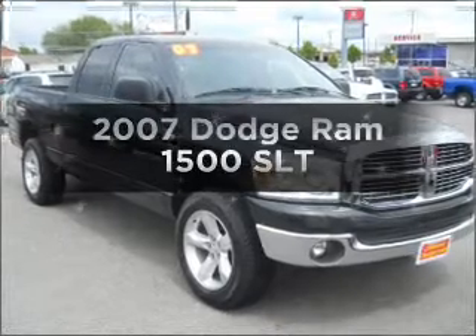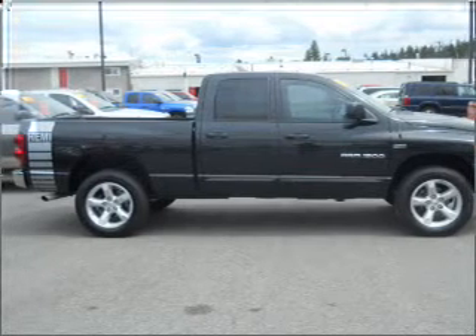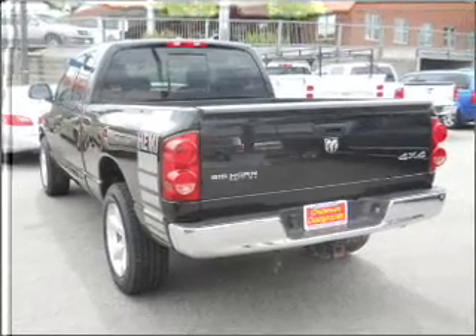Everything you need under one roof with this great vehicle. With a powerful eight cylinder engine connected to a smooth shifting automatic transmission. Stand out from the crowd with premium wheels. Brake safely with the anti-lock braking system.